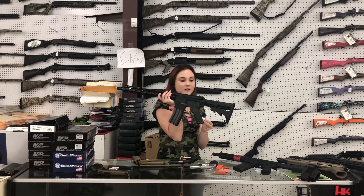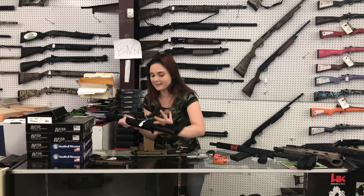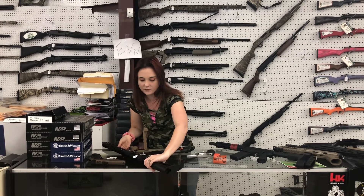Diamondback DB15, M556. They're on sale right now y'all for $430 plus tax. You definitely don't want to miss out on that one.